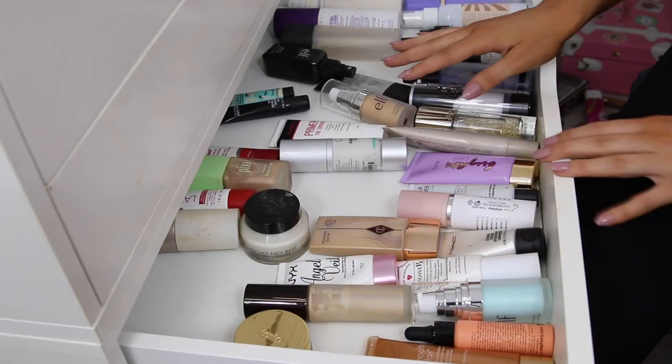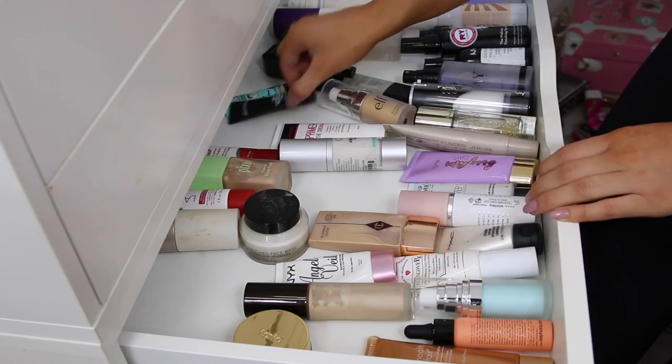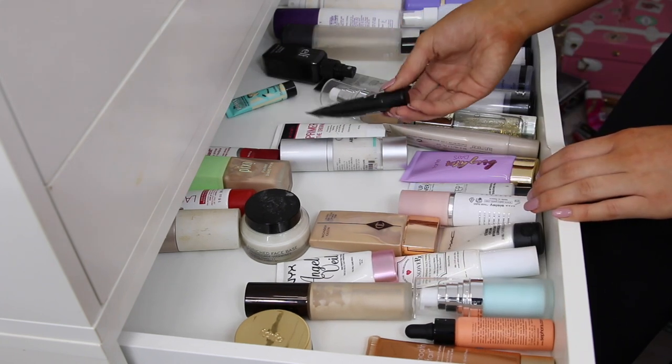Oh my God, my drawer is literally so bare — this is kind of scary. I'm also going to get rid of this skin perfecting — whatever this is. I literally went to go get the eye base from MAC and they gave me this instead and I paid for it. So bye.